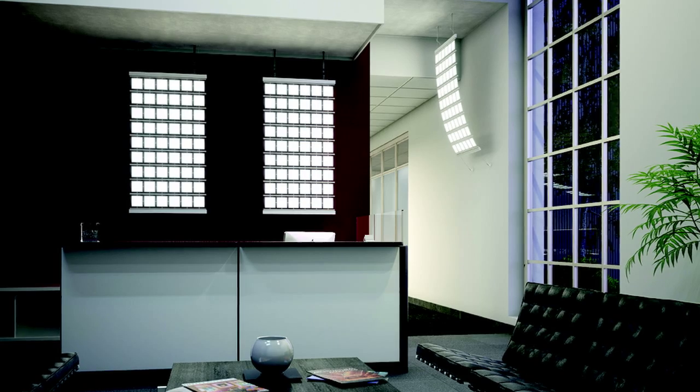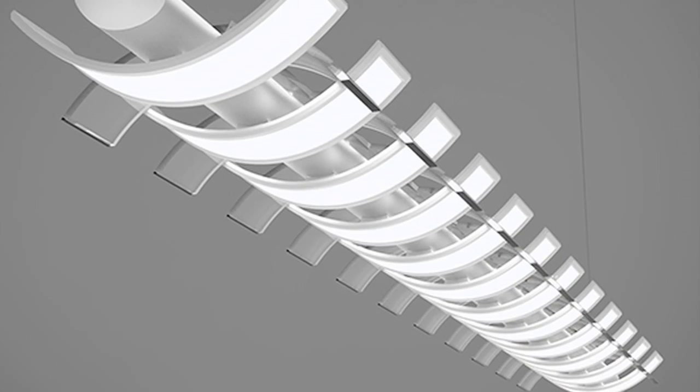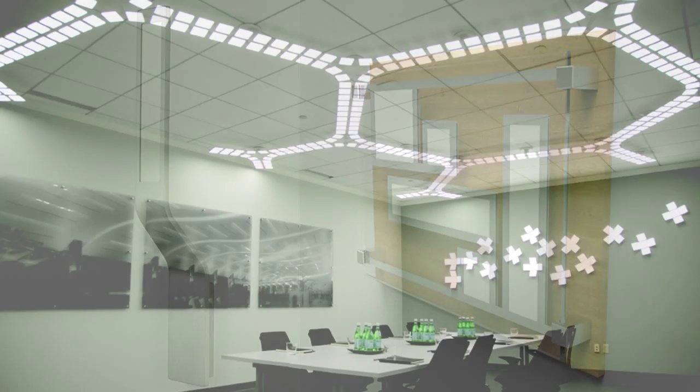Acuity Brands, one of the world's leading providers of lighting solutions, launched a next-generation OLED product portfolio with LG Chem OLED Light Panels at Lightfair International 2014.